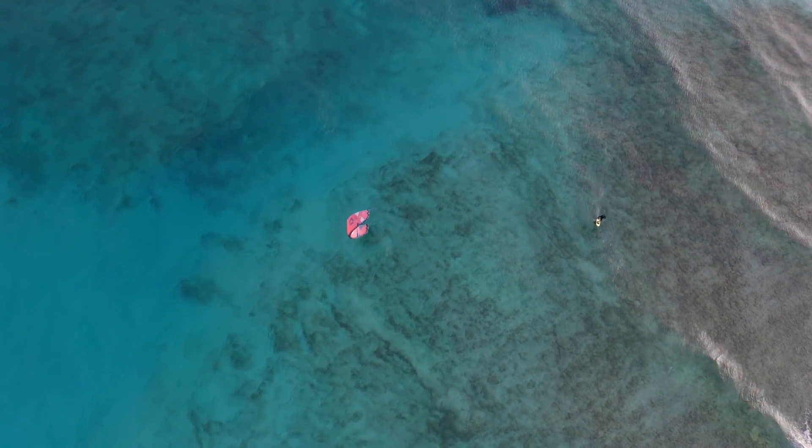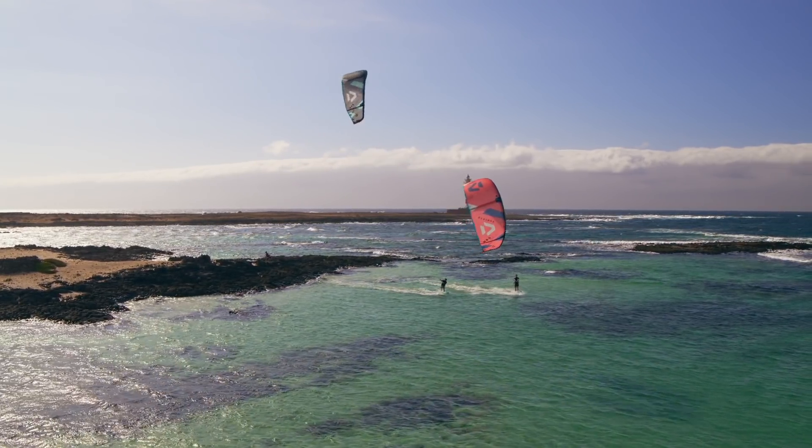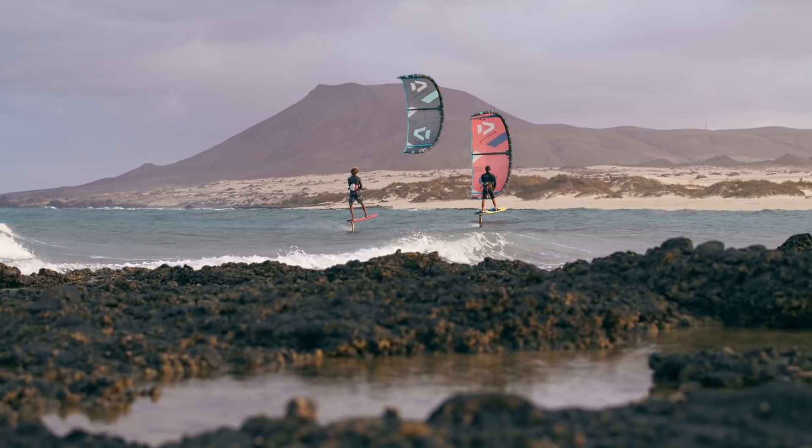The lightweight NIO SLS offers an impressive wind range, quick turning, incredible drift, and easy relaunch, making the NIO SLS a great option for hydrofoilers.